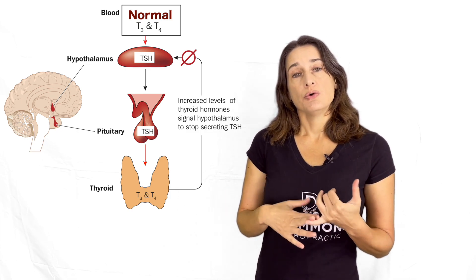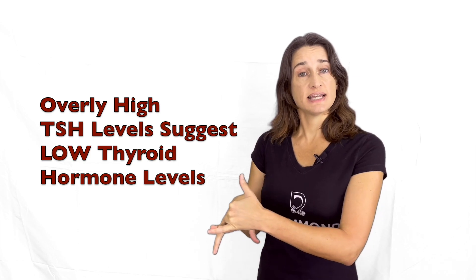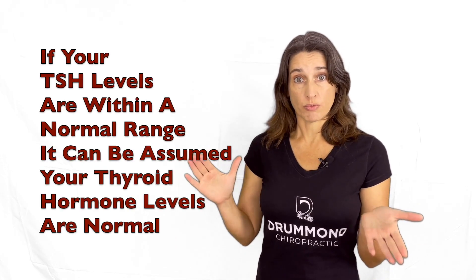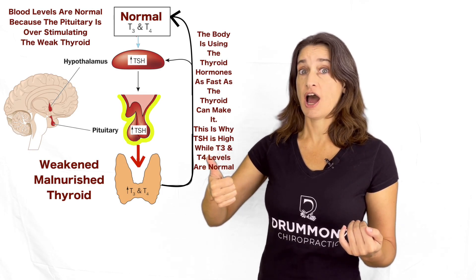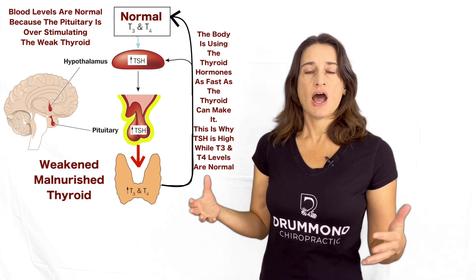When you do blood work, a lot of times doctors will just test for TSH — thyroid stimulating hormone — and deduce that if your TSH is within normal range, your thyroid is healthy. But even though this makes sense, this isn't always the case. There are patients that have high TSH but normal thyroid levels. How can this be?